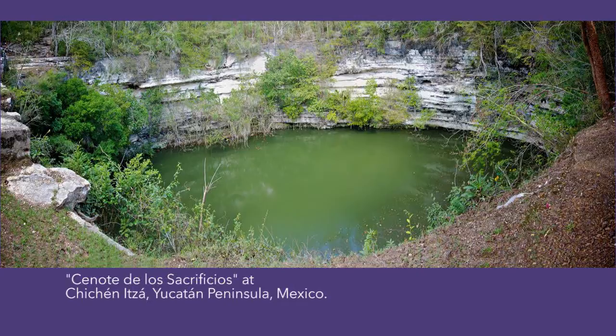In the early 20th century, an American explorer by the name of Edward Thompson dredged a sacred cenote, which is a natural well found near the northern tip of the Yucatan Peninsula in Mexico. In it, he found a 14-foot layer of blue precipitate, bowls, artifacts, and 127 skeletons.